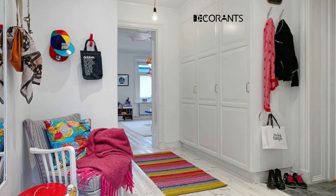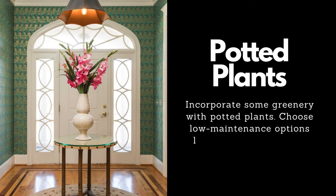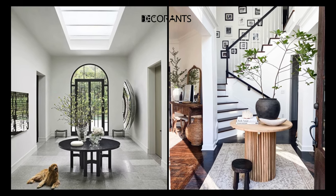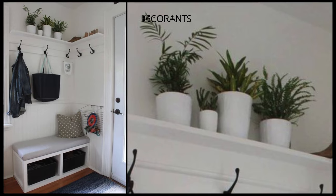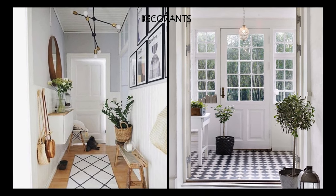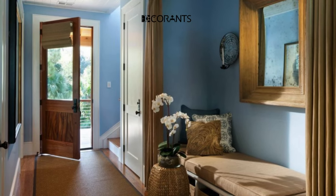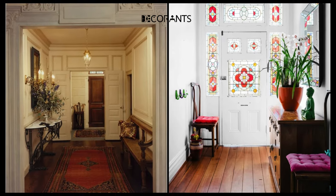Potted plants are a wonderful way to add some life and color to your entryway. Potted plants can bring some freshness and nature to your space, as well as some air purification and health benefits. Potted plants can also create some contrast and interest and complement your other elements. You can go for a large and lush potted plant or a small and cute one, with flowers, foliage, succulents, or a mix. You can place your potted plant on your console table, on the floor, on a wall shelf, or even hang it from the ceiling.